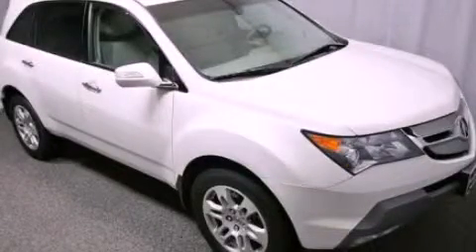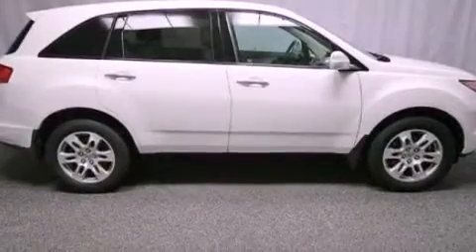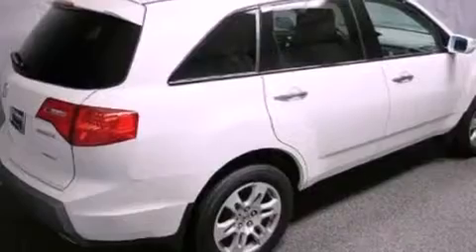This is a certified pre-owned 2009 Acura MDX. Plenty of space for what you need. It has a 3.7 liter 6-cylinder engine and an automatic transmission.